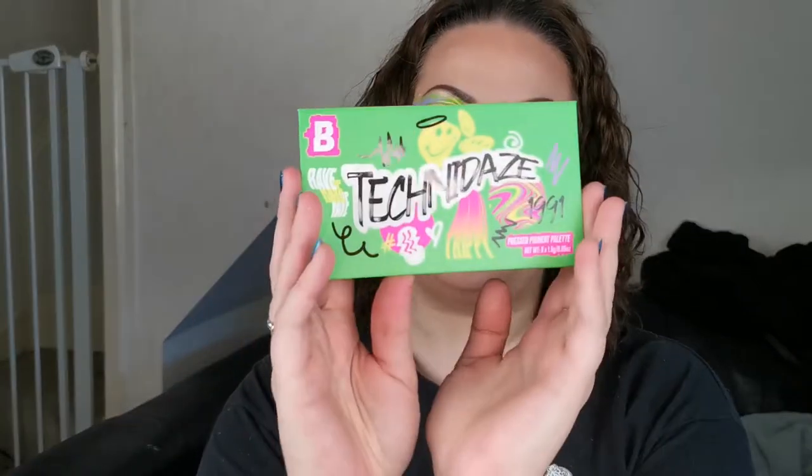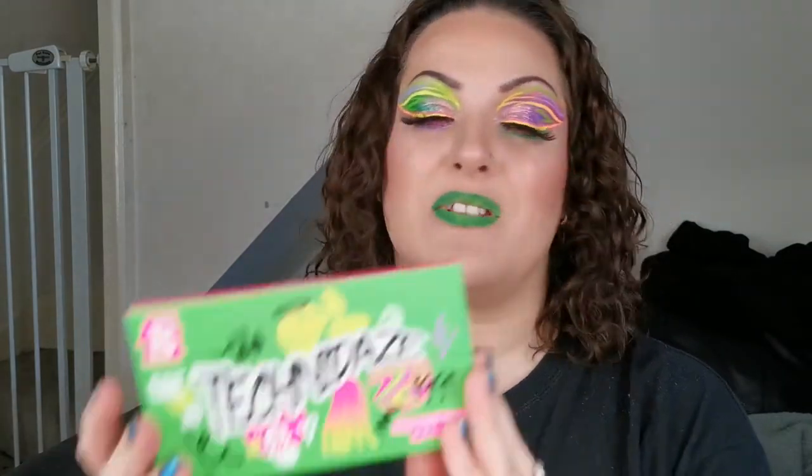Hello and welcome to my channel! For those of you who don't know me, I'm Steph. As you will have seen by the title, today I'm going to be playing with the new by Beauty Bay Techno Days palette. I won't give away what I think just yet — I will be creating these two looks.